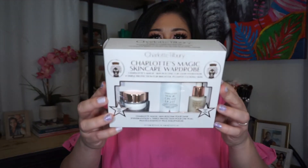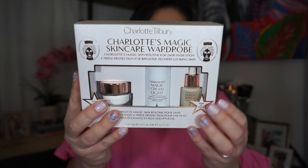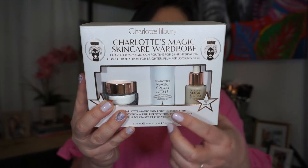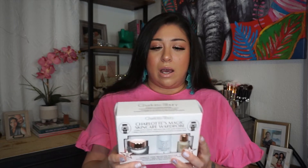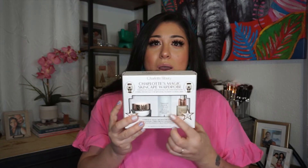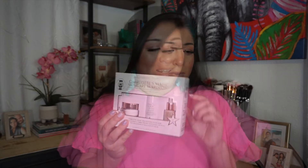My next item is the Charlotte Tilbury Skincare Wardrobe. It comes with her Magic Cream, her Elixir, as well as the Magic Cream Light. I already have the Magic Cream — it's a really emollient moisturizer — but the Light is supposed to be better for oily skin. I couldn't pass this little trio up. Mainly I bought it for the Light, but the other two are going to be for me.